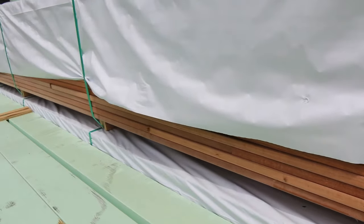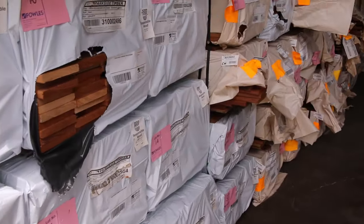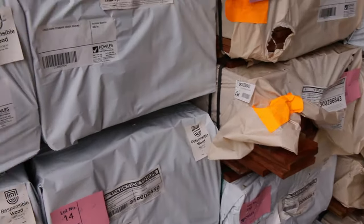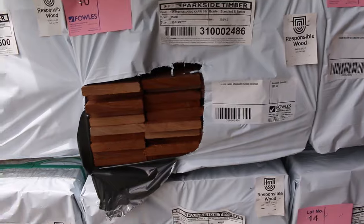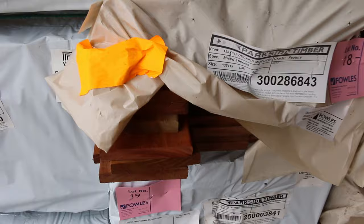The best part about this is the vendor's expectations are very very realistic guys — you will pick this stuff up, depending on the bidding, for about six dollars a lineal meter. That's an absolute bargain for standard grade decking guys, an absolute sensational buy. We've also got Queensland mixed hardwood in decking there.